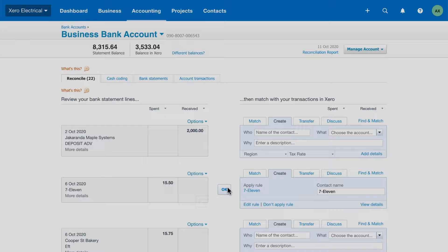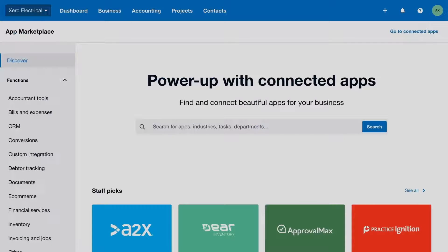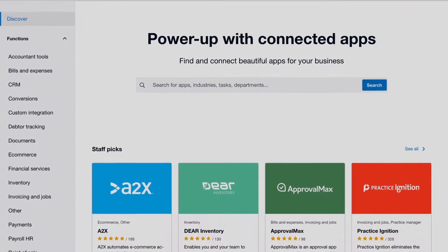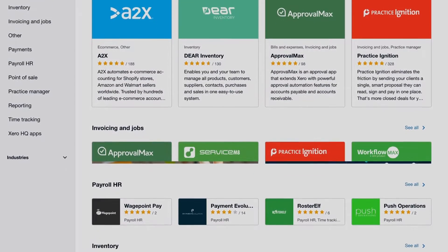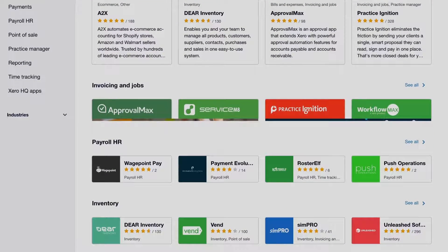As part of running your business, you might use multiple systems to manage your day-to-day operations and spend hours entering the same set of data across all these different systems. On Xero's app marketplace, not only can you find apps for all your business needs, but these apps connect seamlessly with Xero. This means that the data entered into one system flows into the other systems, reducing double handling and improving accuracy.